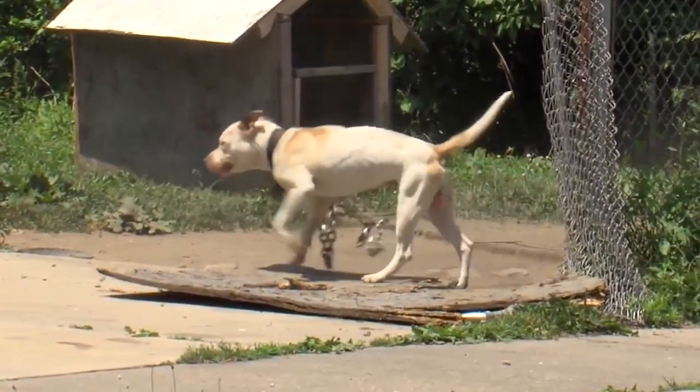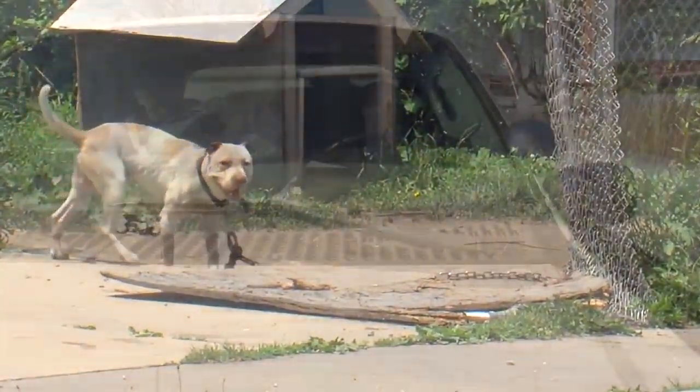Some people resort to chaining their dogs outside, which just isn't fun for anyone. It's also illegal in many cities across the country.